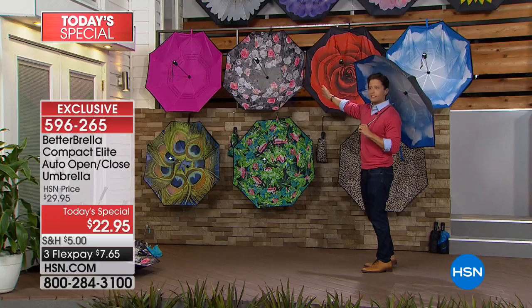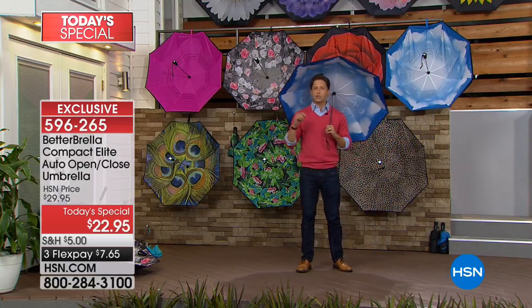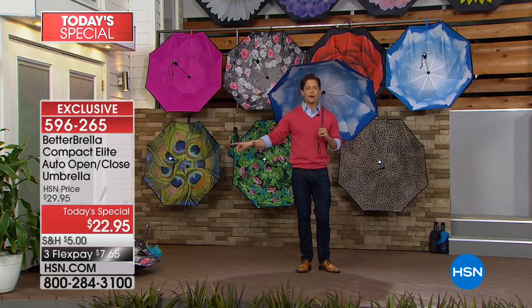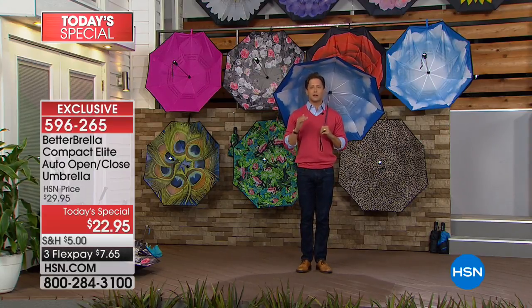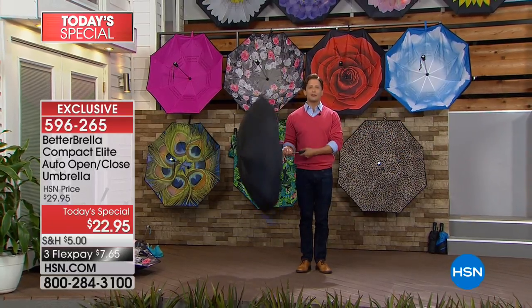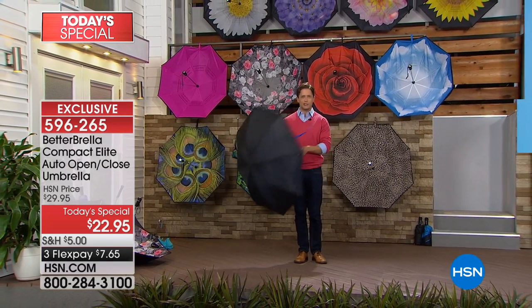Today is an opportunity to get a sale price on a product everybody will love. You've got brand new patterns, 13 designs in total, a sale price, and flex pay for under $8 a month to get it home and start using it. April showers can finally mean May flowers and a drier, easier, more enjoyable experience. Thank you so much for joining us tonight.